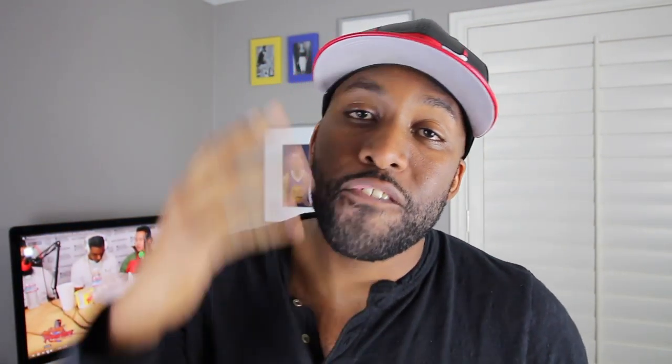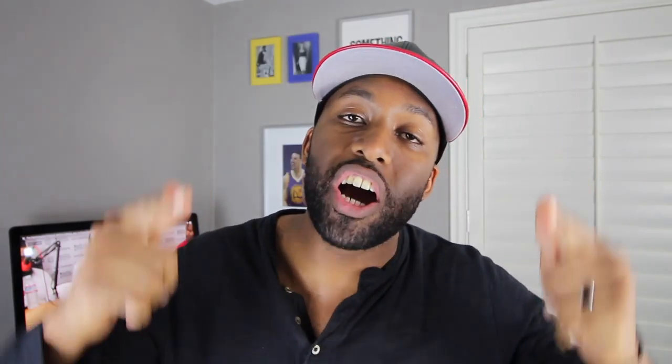Hey guys, welcome to Casa Station where we talk sneakers. My name is Zoe, and if you're here for the first time make sure you hit that subscribe button and even that notification bell so you don't miss any dope sneaker content. The topic you've all been waiting for: five hacks to get sneakers and clothing for the low low online. Let's get straight into it and not waste any time at all.